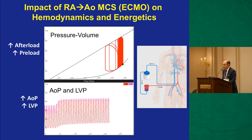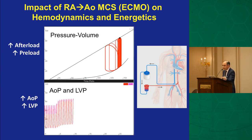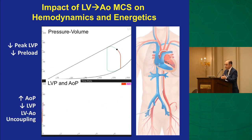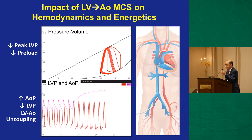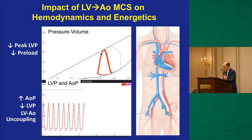VA ECMO is effective for delivering flow to end organs, but only when the LV is simultaneously unloaded. The simulation confirms it increases pressure-volume area and oxygen consumption — very bad for the heart. Therefore, VA ECMO should generally be reserved as a bridge to decision, bridge to transplant, or bridge to LVAD. I would not place a patient coming to the ER on ECMO unless they had CPR or there was no time for anything else.